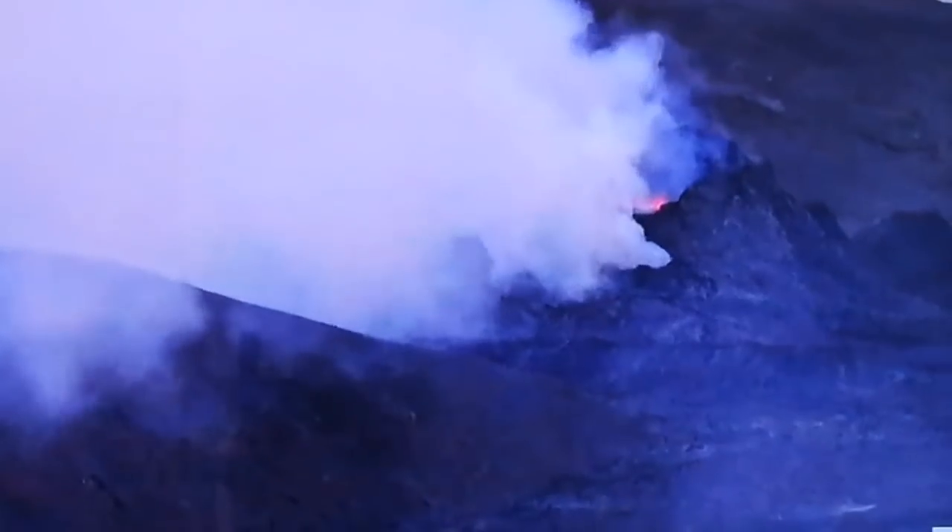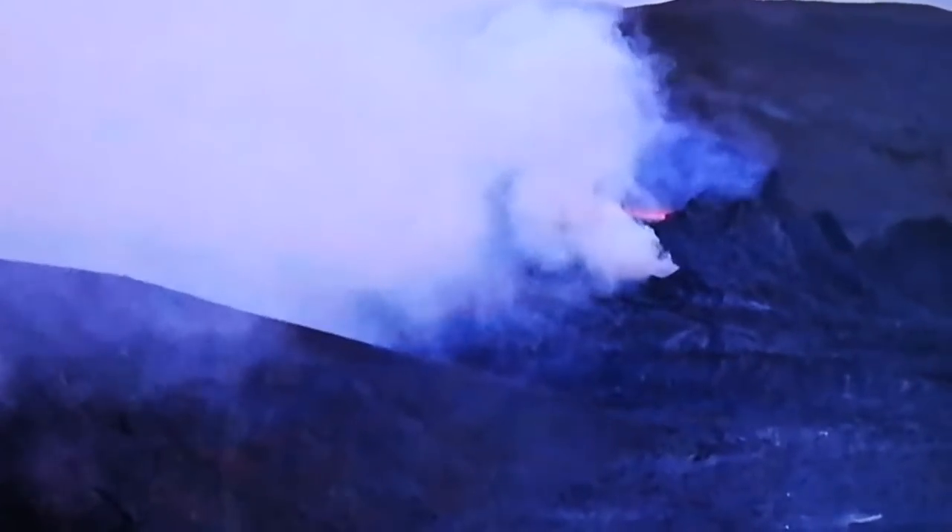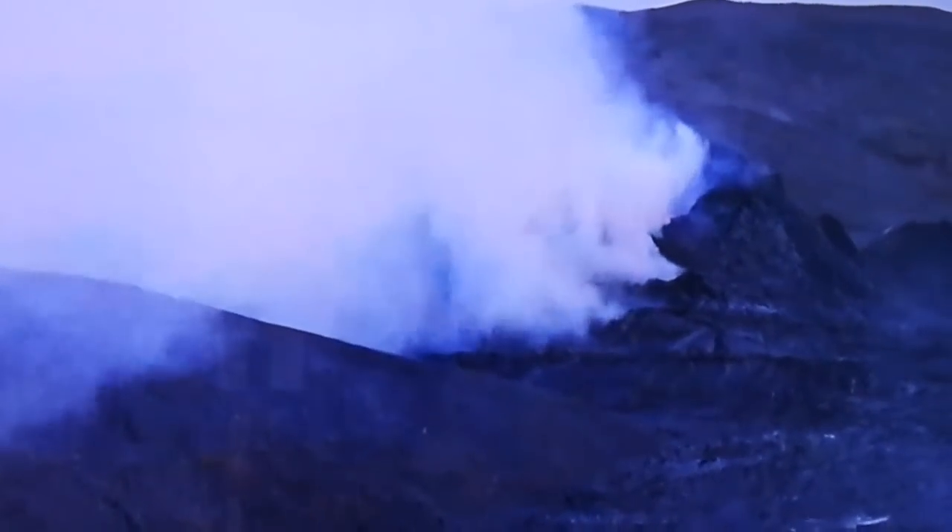The outgassing makes it difficult to see what's going on behind the gas, behind the steam. But for a moment you can clearly see the top of the lava lake — lava pond.